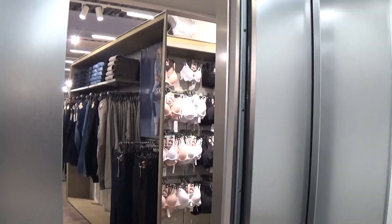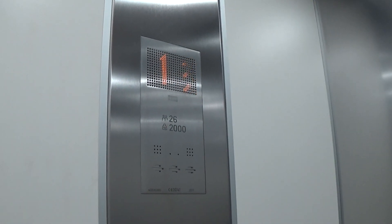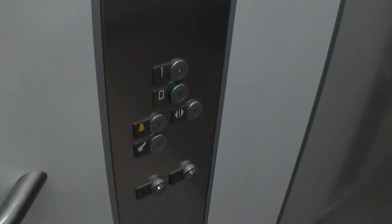Let's go to one. Capacity is 2,000 kilos, 26 persons, built in 2017 — six years ago.